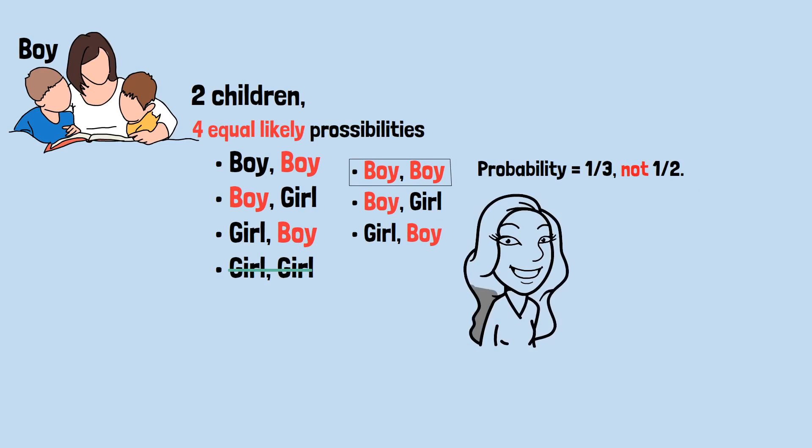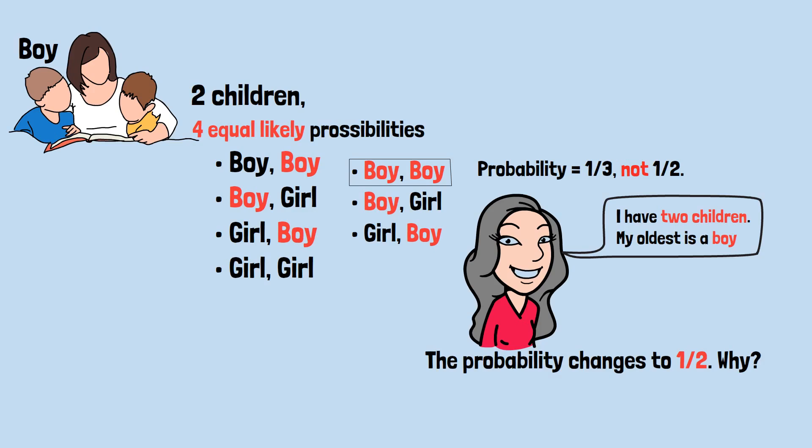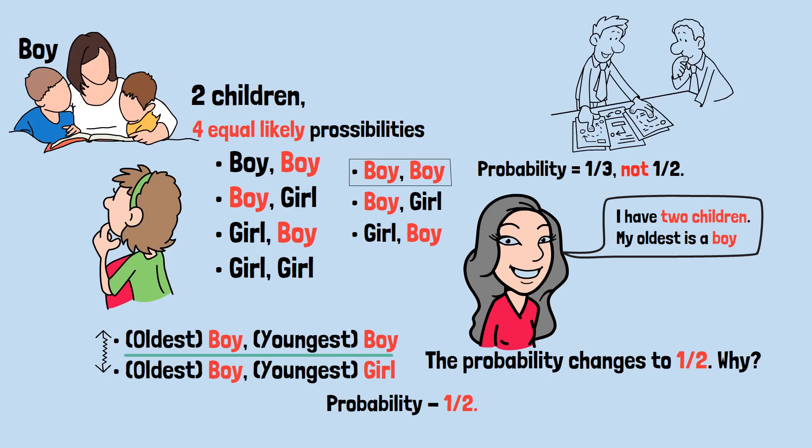Here's where it gets even stranger. If someone says 'I have two children, my oldest is a boy,' the probability changes to one-half. Why? Because now we're not eliminating the girl-girl scenario — we're specifically identifying which child is a boy. The possibilities become: oldest boy and youngest boy, or oldest boy and youngest girl. Now only two scenarios exist, and in one of them both are boys. The probability is one-half. The way information is presented completely changes the probability, even though both statements seem to say nearly the same thing.